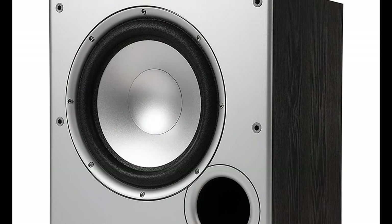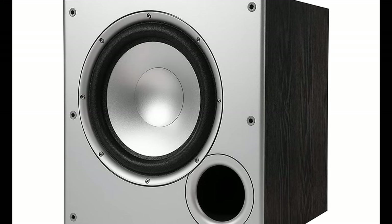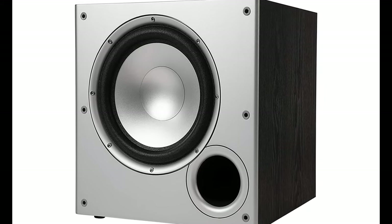Polk delivers rich, immersive sound. It will require a little effort, but your setup time will reap the dividends of jaw-dropping audio.